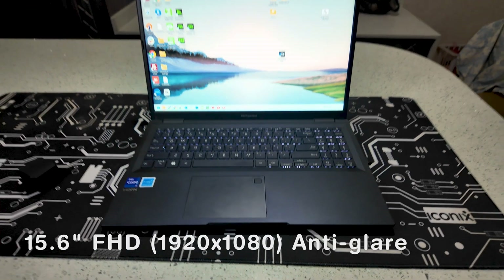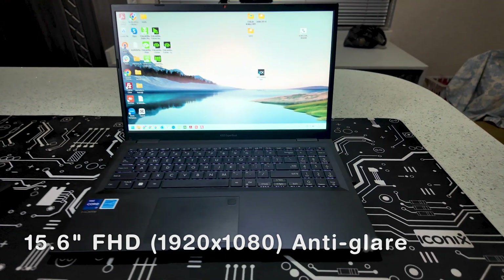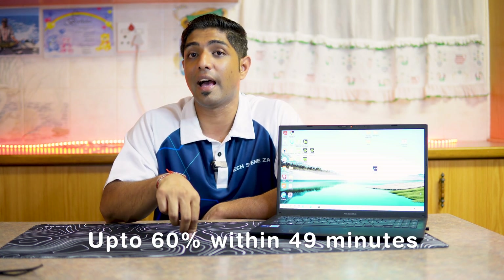In terms of the screen, this has a 15.6-inch Full HD display — 1920 by 1080 — and it's an anti-glare display. In terms of battery, you can get up to eight hours of battery life and it supports fast charging with up to 60 percent in 49 minutes.